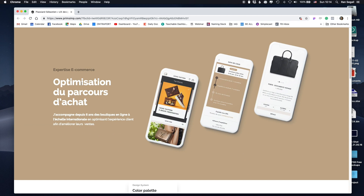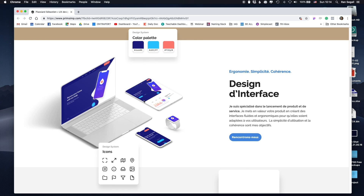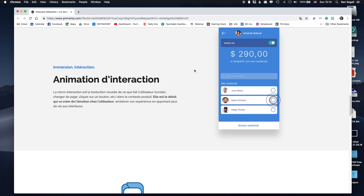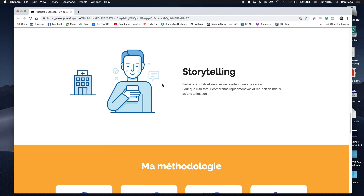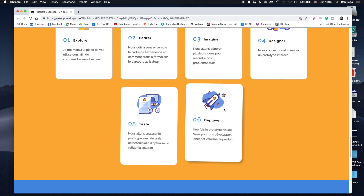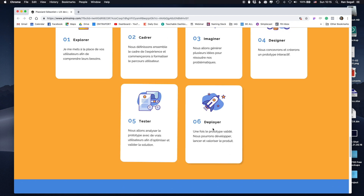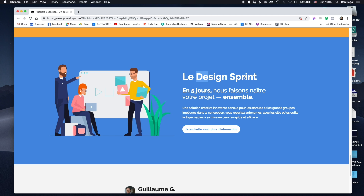Then we go into the portfolio itself. Really nice art direction and subtle parallax interaction. The call to action to schedule a meeting repeats itself. There are some nice animations showing his design work. He's also talking about his capability for storytelling and mentioning his methodology, which I think is very important — showing people he has a process for getting things done. He's not only somebody who can make things pretty, but he actually has a process. He can also do design sprints.